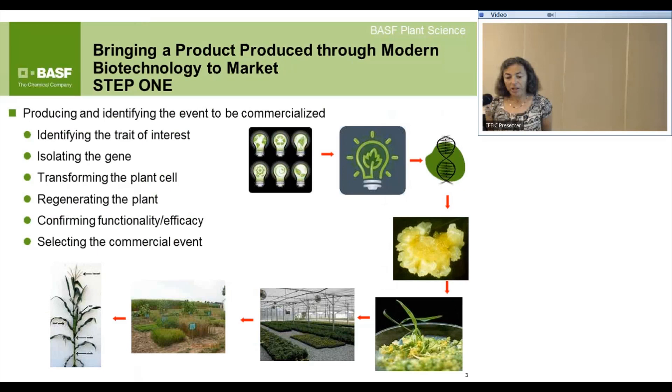Bringing a product to market: the first step, prior to identifying the elite event, is having the idea — what is your concept? Then you identify the gene that might convey this trait in the crop of interest, deliver it to the cells that will regenerate into a fertile plant, and that plant must pass the trait on to progeny in a stable and consistent manner, performing first in the greenhouse and then in the field.